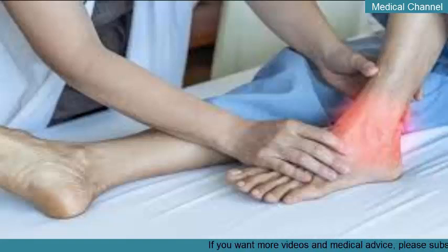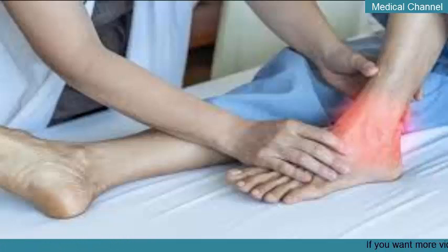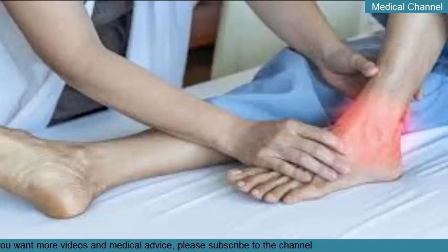In rare cases, NSAIDs can cause kidney or liver damage. NSAIDs commonly used for gout include aspirin (Bufferin), celecoxib (Celebrex), ibuprofen (Advil), indomethacin (Indocin), ketoprofen, naproxen (Aleve), and colchicine.